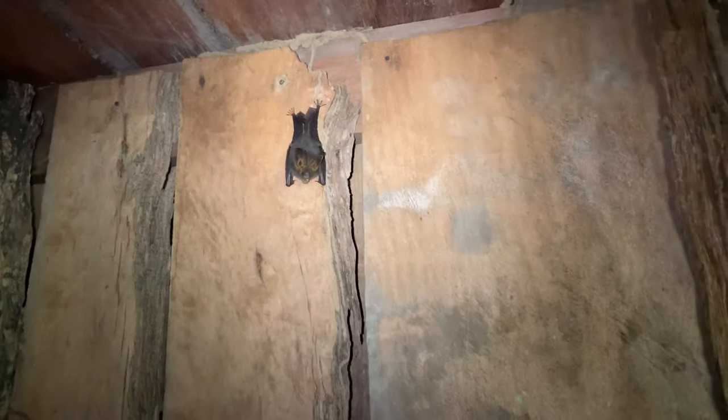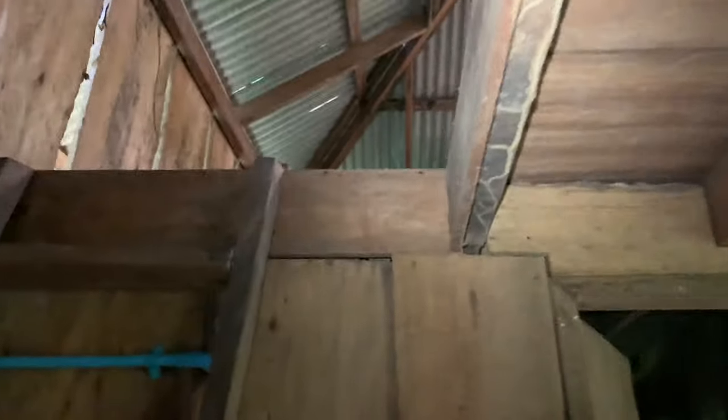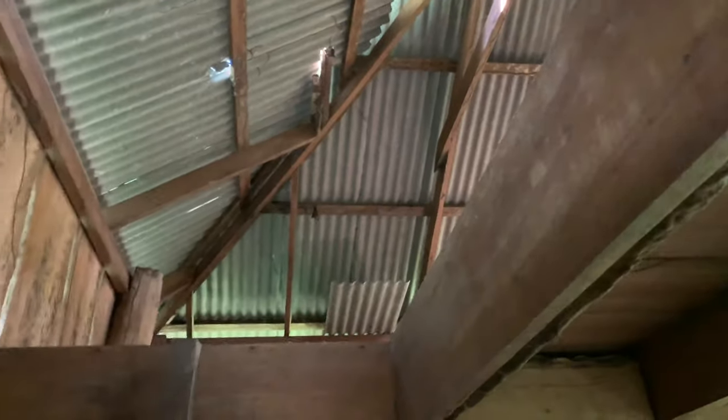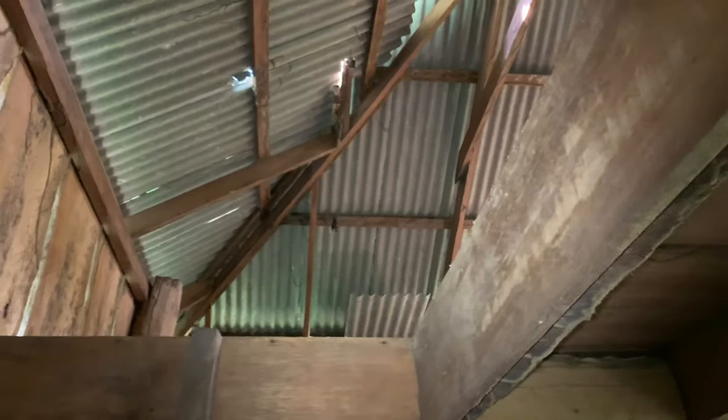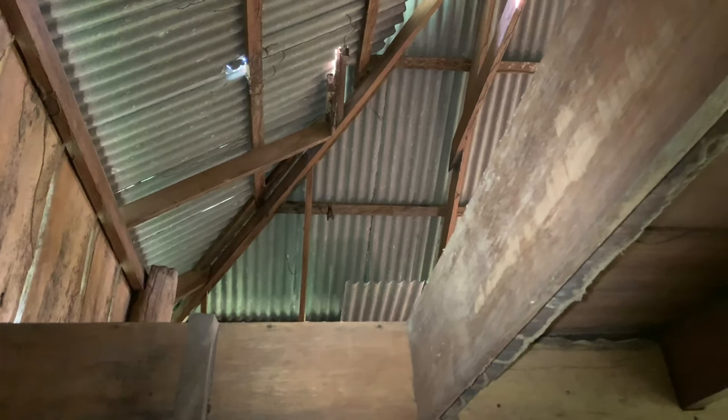This little guy just flew out of the room — oh, he's up there now, all the way up there. The ceiling of this house is very much unstable, so I don't know if I'm going to follow him all the way up there.